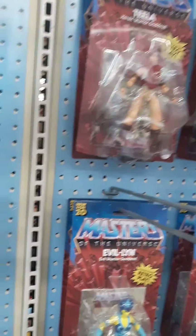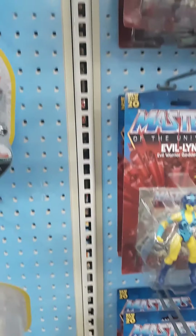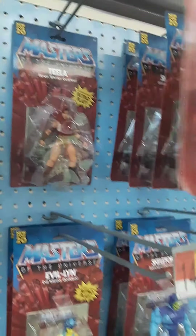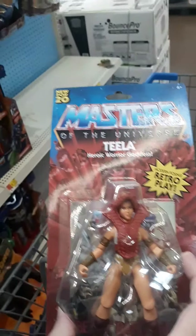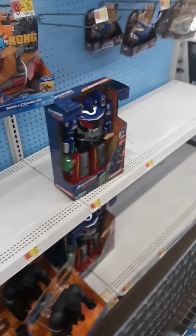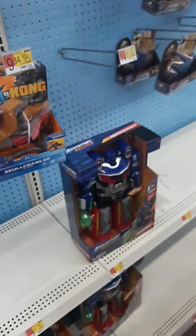I currently have all of those. I'm not sure if I have Teela or not — I don't remember seeing her in my collection when I was checking the other day. So let's grab a Teela just in case, and if I do have her I can always return it or sell it — who knows.